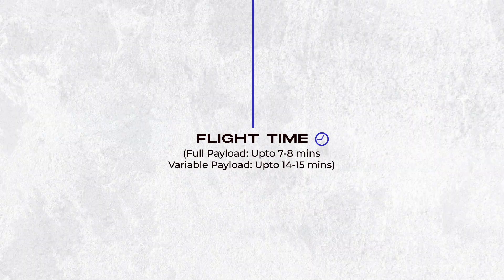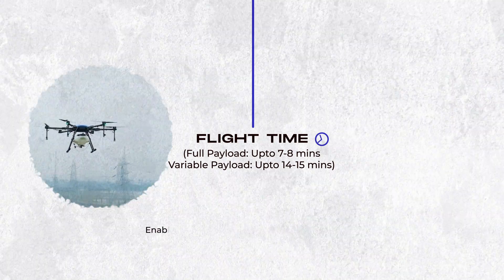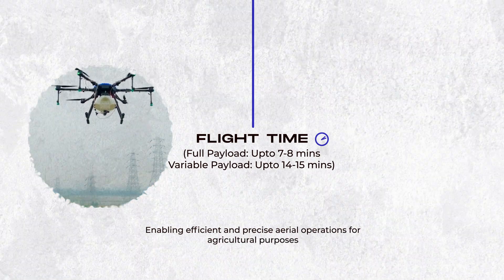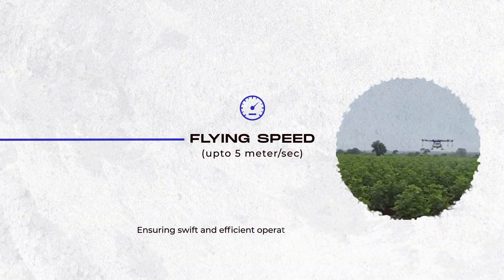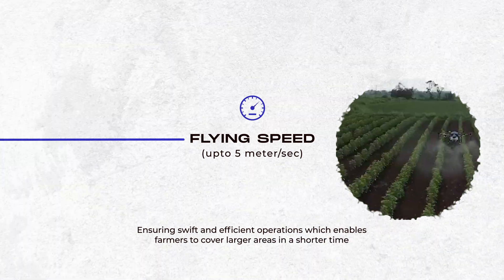Flight time up to 7 to 8 minutes and variable payload up to 14 to 15 minutes, enabling efficient and precise aerial operations for agricultural purposes. Flying speed up to 5 meters per second, ensuring swift and efficient operations which enables farmers to cover larger areas in a shorter time.